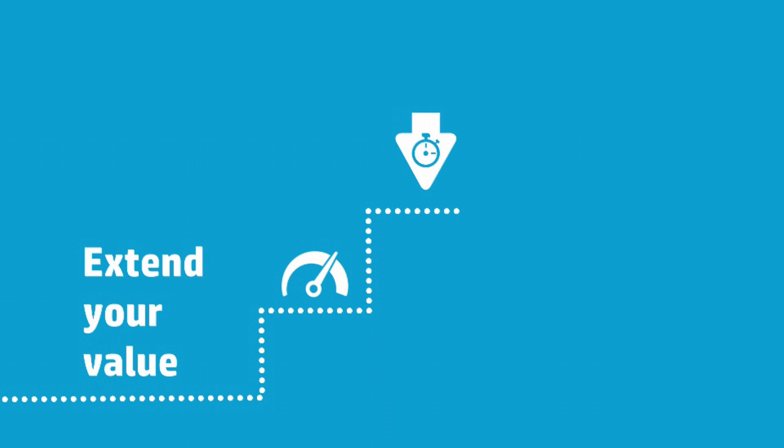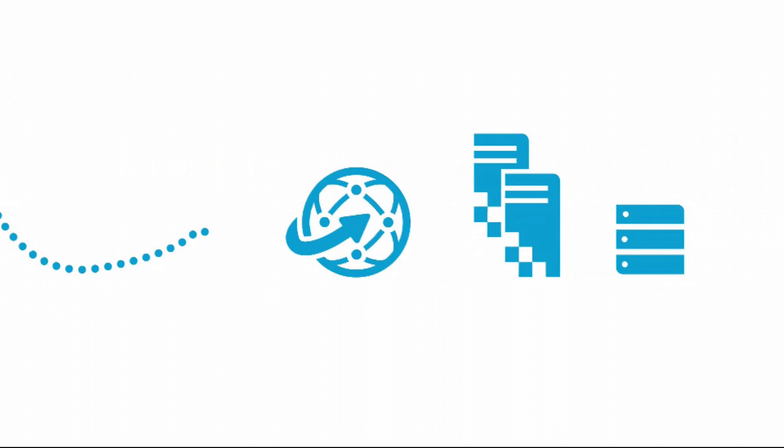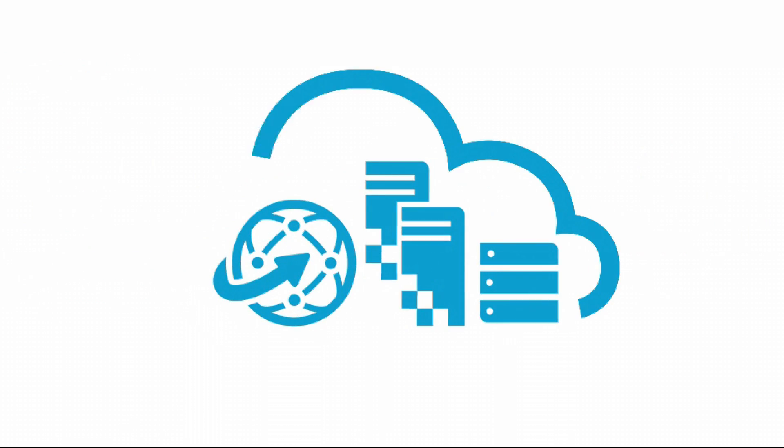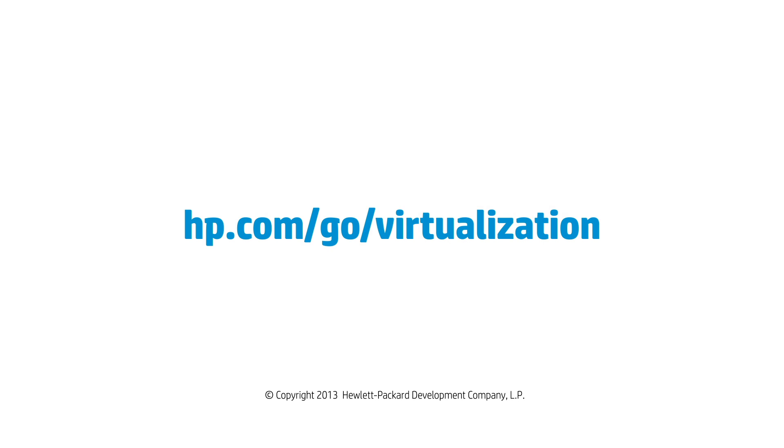Need help with next steps? HP offers solutions and services that can extend the value of your HP and VMware investments by helping you overcome common barriers. No matter where you are on your journey, HP and VMware provide you with not only a clear and comprehensive virtualization path, but also the flexibility to move to cloud models as your needs evolve. Learn more on how we're delivering meaningful innovation to transform your business and visit us online.